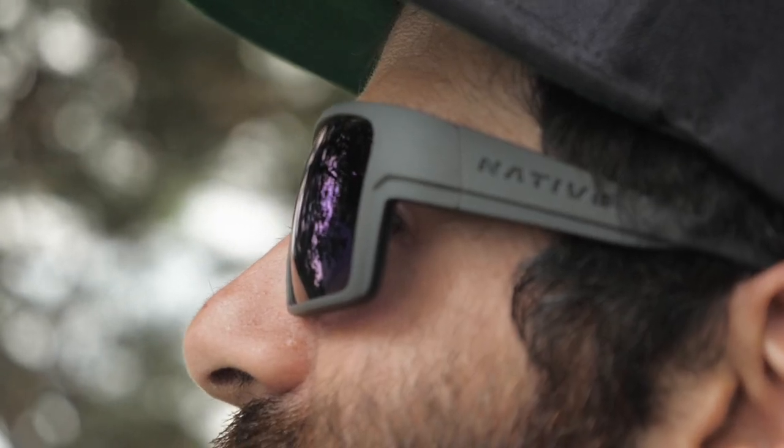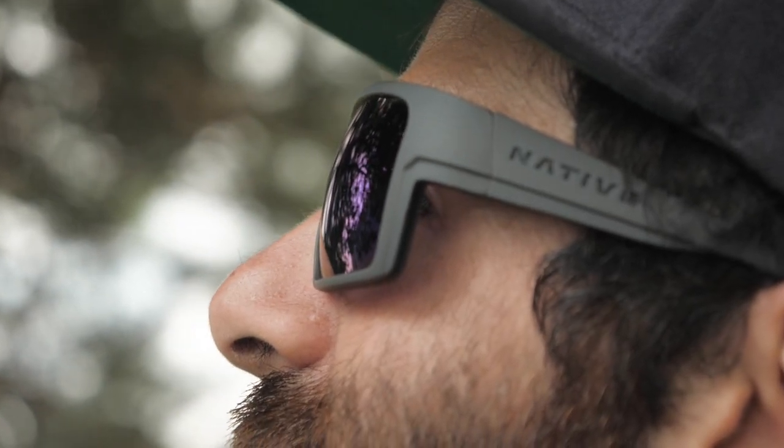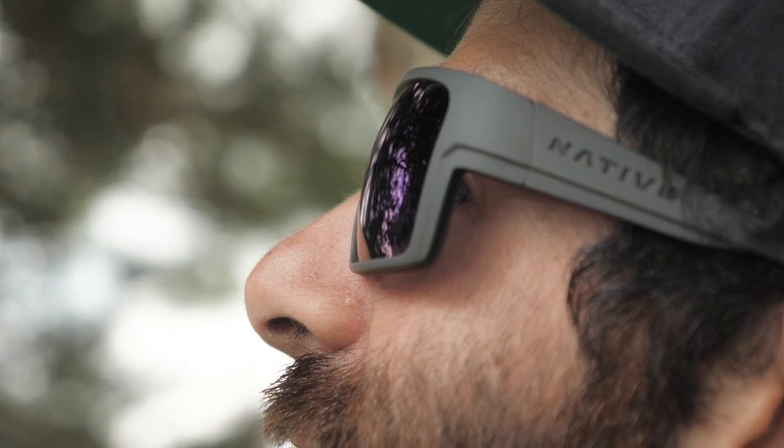The lenses are special. They are impact resistant N3 polarized lenses. Native says they are the most advanced on the market and block up to four times more infrared light than standard polarized lenses.